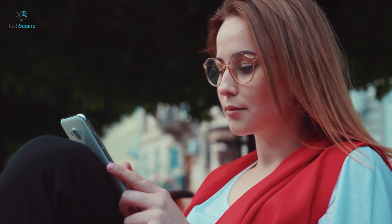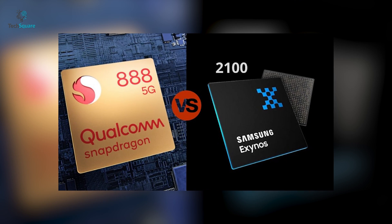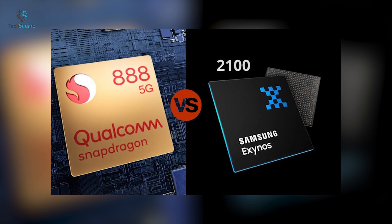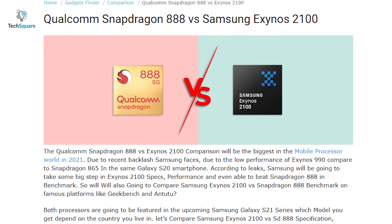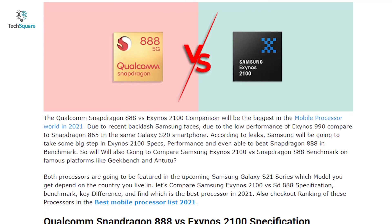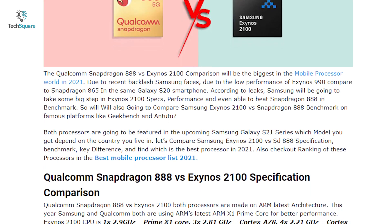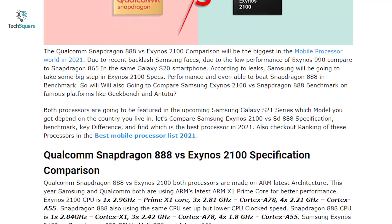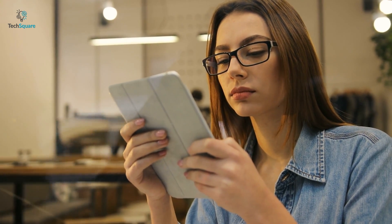Which model you will get is uncertain and depends on the country you live in. Let's compare Samsung Exynos 2100 versus Qualcomm Snapdragon 888 in the specifications, benchmark, and key differences, and find out whether Samsung Exynos 2100 is going to beat Snapdragon 888 or not. So without further ado, let's get straight into the video.